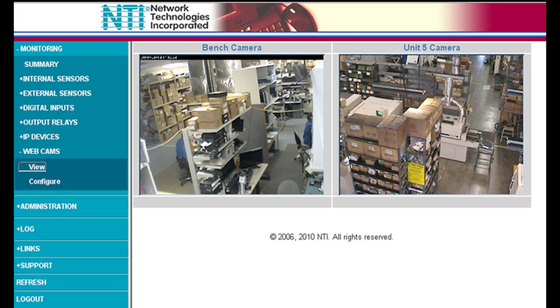The EnviroMux System supports standard IP video cameras. This is ideal for real-time physical security, letting you view activity within the data center.